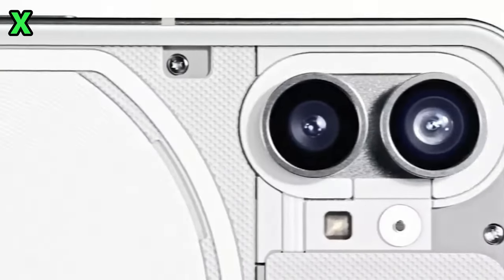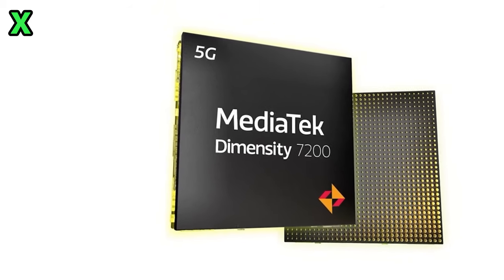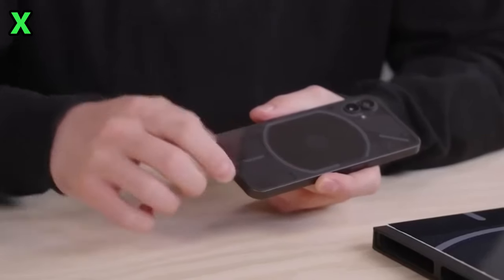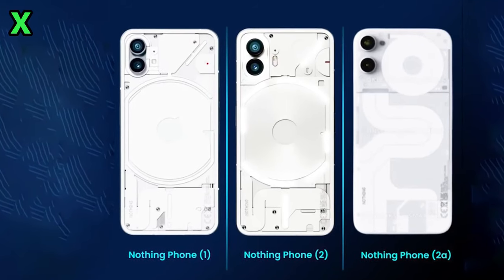What else can we expect spec-wise? Leaks suggest a 6.7-inch 120Hz Full HD+ display, along with MediaTek's Helio G200 chipset. RAM and storage options should include 8GB RAM with 128GB storage, and 12GB RAM with 256GB storage.